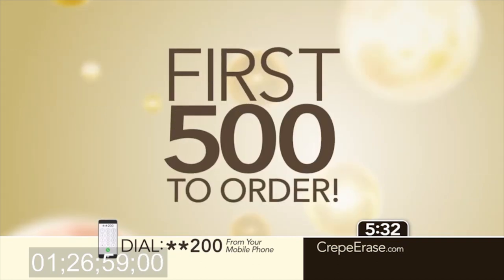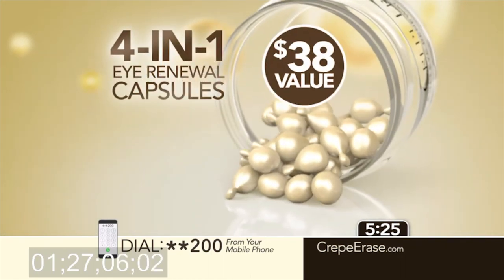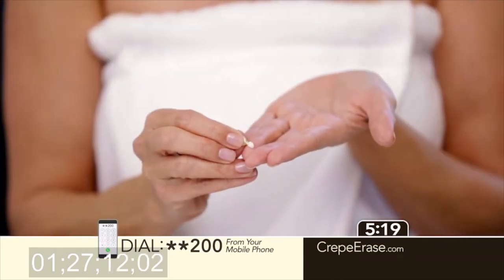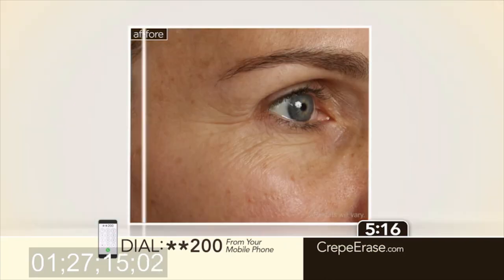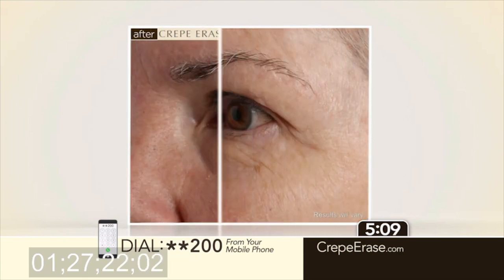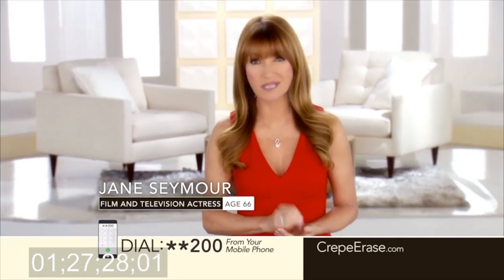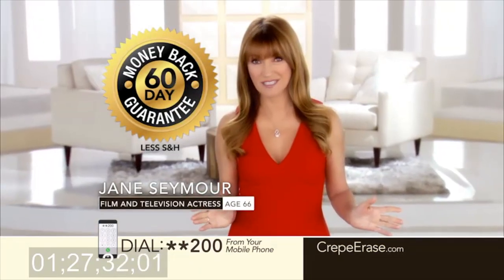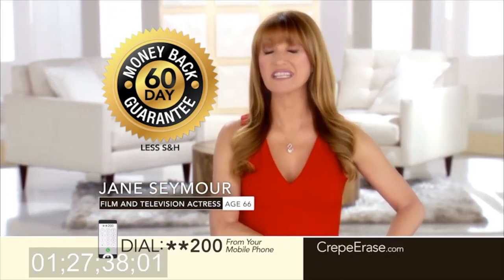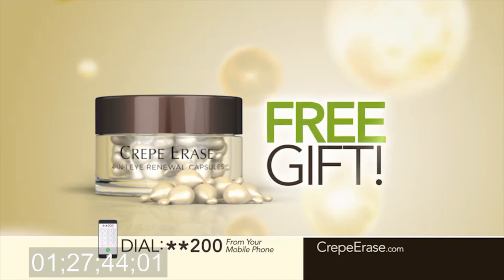Plus, be one of the first 500 to order and you'll receive the newest addition to the Crepe Erase system — our 4-in-1 eye renewal capsules, a $38 value, absolutely free. Just as effective as Crepe Erase is for the body, this new formula is designed to reduce the appearance of eye puffiness, dark circles, and fine crepey skin to refresh and brighten the eye area for a younger, more radiant look. Crepe Erase comes with a 60-day money-back guarantee. If you're not astonished with your results, send it back for a full refund of the purchase price, even if the containers are empty. And keep the 4-in-1 eye renewal capsules as our gift to you just for trying Crepe Erase. Time is just about up, so don't wait.